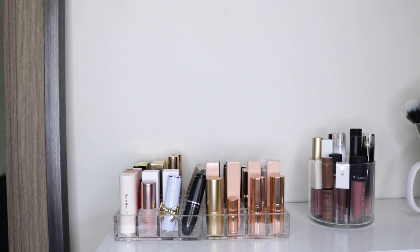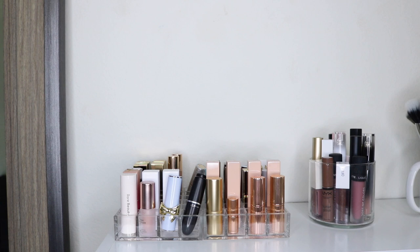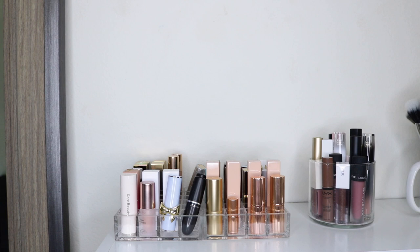Here are my lipsticks, liquid lipsticks, and lip glosses. I got these clear lipstick holders off Amazon years ago, and this is an old Bath & Body Works candle that I depotted. I'm going to work through the lipsticks and over to the liquid lipsticks and lip glosses, and I'll swatch everything for you. Some toward the back I call my collector's edition — I don't really use them anymore, so I probably won't swatch those.